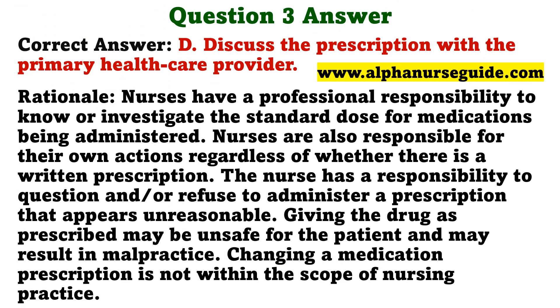The correct answer is D: Discuss the prescription with the primary healthcare provider. Rationale: Nurses have a professional responsibility to know or investigate the standard dose for medications being administered. Nurses are also responsible for their own actions, regardless of whether there is a written prescription. The nurse has a responsibility to question and/or refuse to administer a prescription that appears unreasonable. Giving the drug as prescribed may be unsafe for the patient and may result in malpractice. Changing a medication prescription is not within the scope of nursing practice.